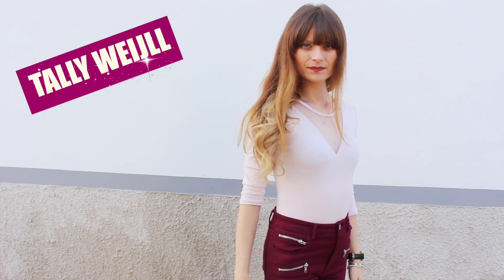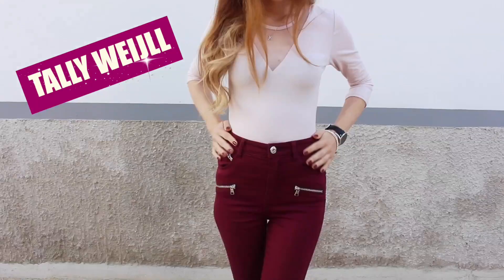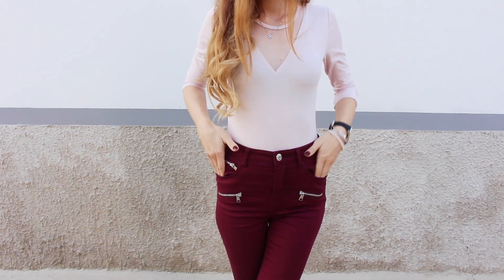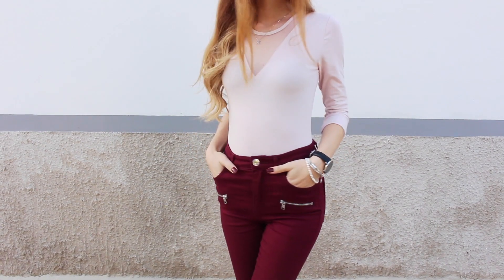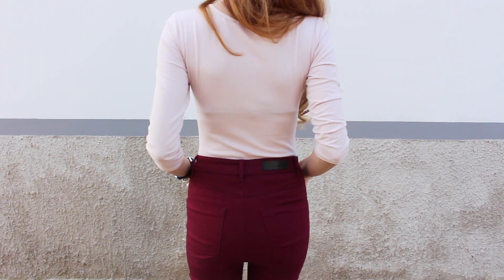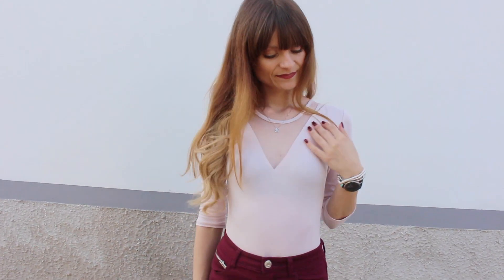Da Tali Whale ho preso questo body rosa cipria in cotone con la manica a tre quarti e questo dettaglio velato che va a formare una scollatura a V non troppo pronunciata sul décolleté. Anche questo da indossare con gonne o pantaloni a vita alta. Ho preso una taglia XS e l'ho pagato 11 euro.